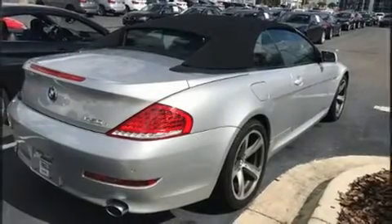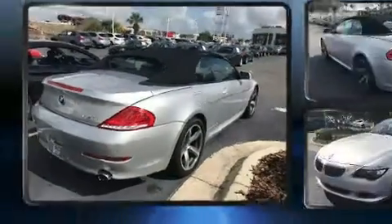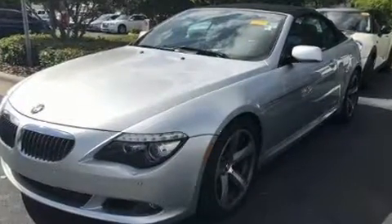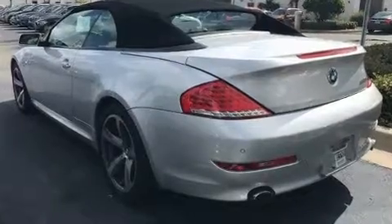Sensibility and practicality defined the 2008 BMW 650i. This two-door, four-passenger convertible has not yet reached the 50,000-mile mark. BMW made sure to keep road handling and sportiness at the top of its priority list.